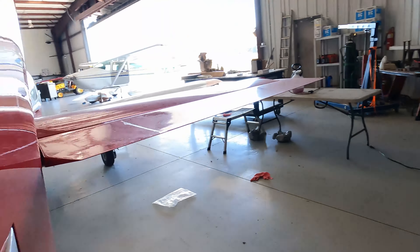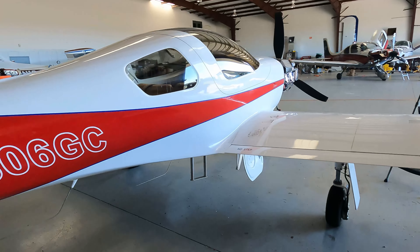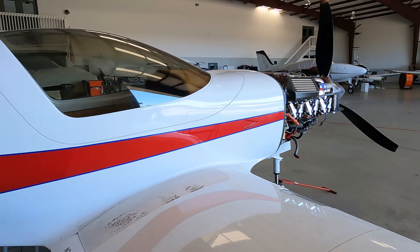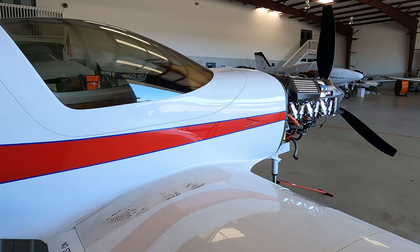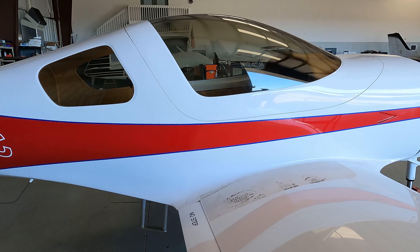Get it washed up and prettied up, get it in the air. I just wanted to do a quick update so you know where I'm at — I hadn't forgot you guys. I'm wanting to get this thing flying. It's been about 10 weeks now since I put it in the shop.